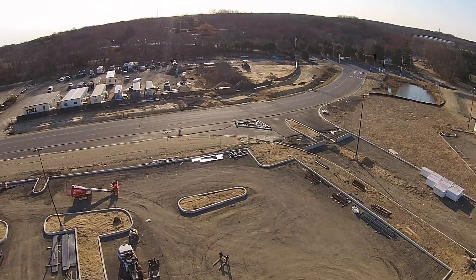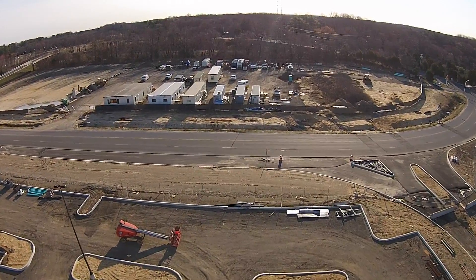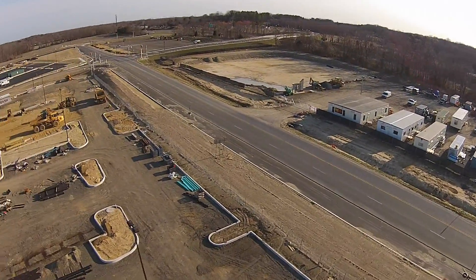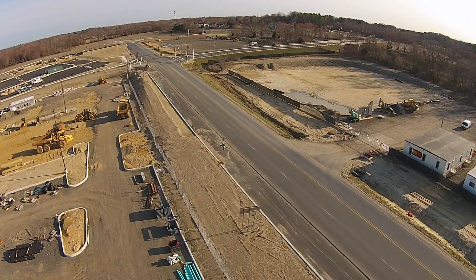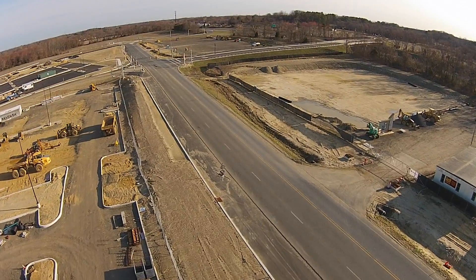Wi-Fi connected. Flight mode GPS. 9 satellites locked. Altitude is 113 feet. Speed is 9 miles per hour. Distance 594 feet. Phantom power level is 85%. Extender power is 100%. Video is recording.